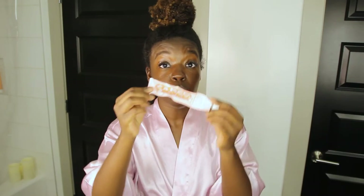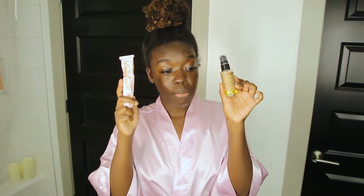If you get anything from this video, get the Topicals Faded serum. If you don't have funds for the full size, it's a Sephora product — get the mini size, I think it's about sixteen dollars. Try it out and see how it works for you. I cannot recommend it highly enough. I'm suspecting this combo changed my skin.